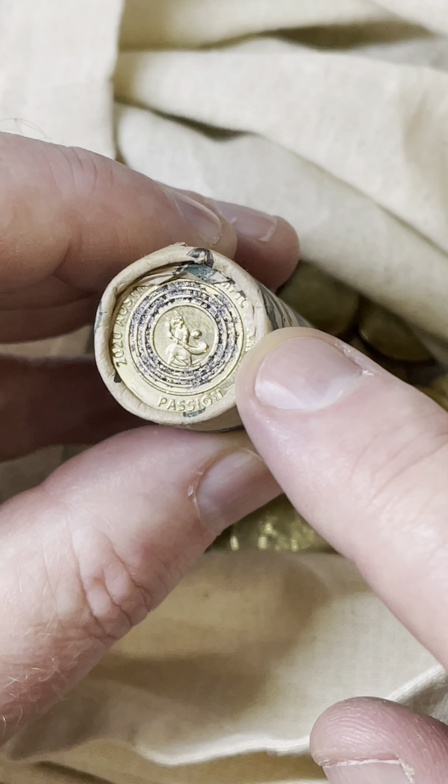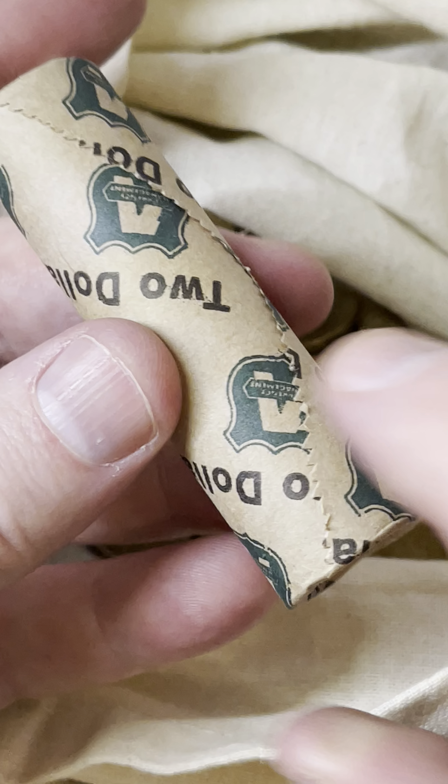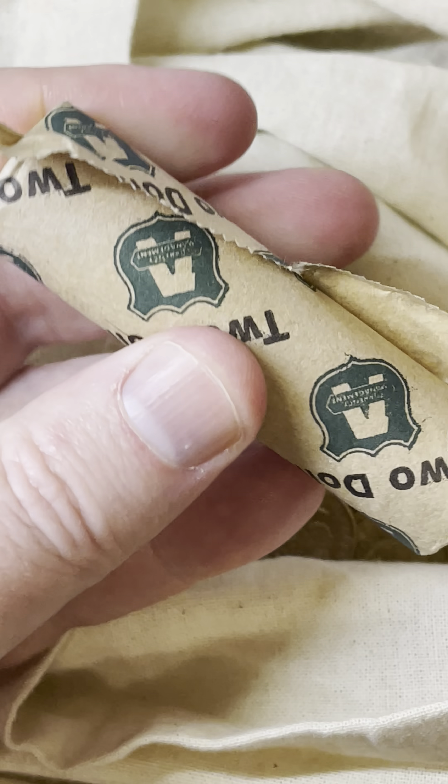Oh yes, $3 to $9 on any of these Olympic coins from the year 2020. These are $2 coins here. I'm going to open up this whole roll and check through every coin.